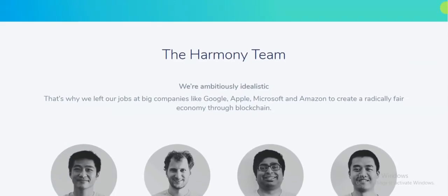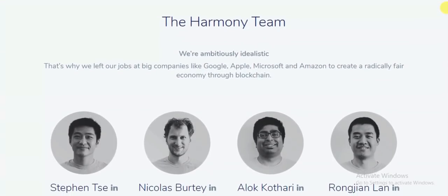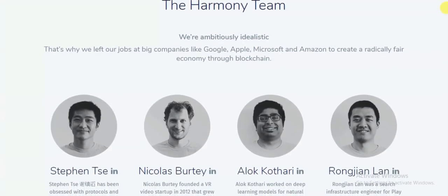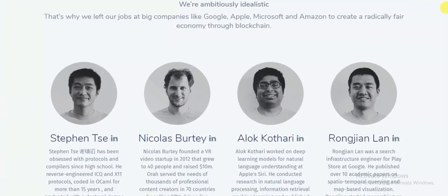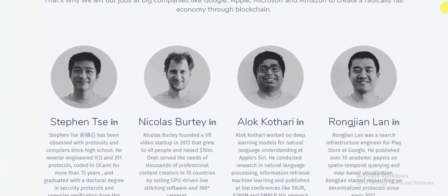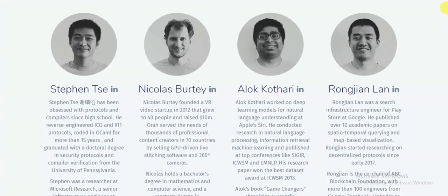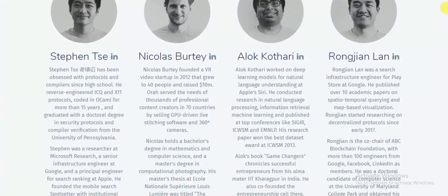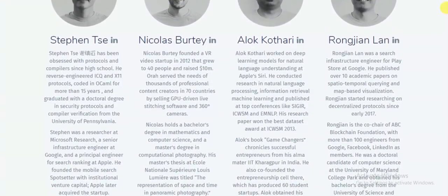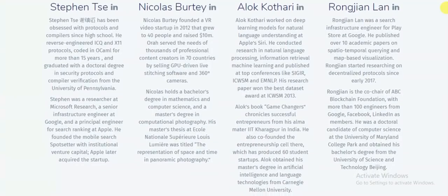QUIC UDP currently powers 35 percent of Google's traffic, or 7 percent of the internet, with a 50 percent latency improvement. The OmniLedger Byzantine protocol benchmarks to 13,000 transactions per second and 1.5 seconds latency with 1,800 hosts. In addition, UniChannels in Rust achieves 10 million concurrent connections on a standard 96-core machine on Amazon cloud.